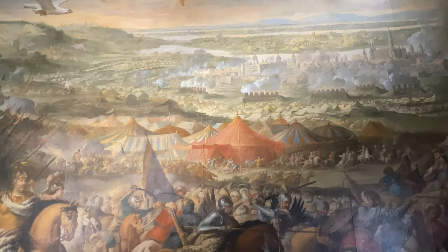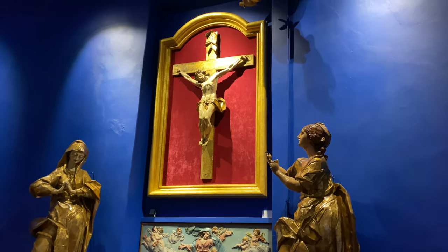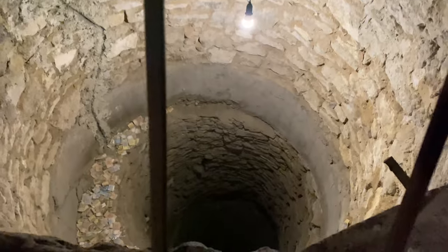We saw a lot of sculptures, paintings, artifacts, and pieces of jewelry, and it all didn't make sense to us until the guide told us who owned the things and what the story behind them was.